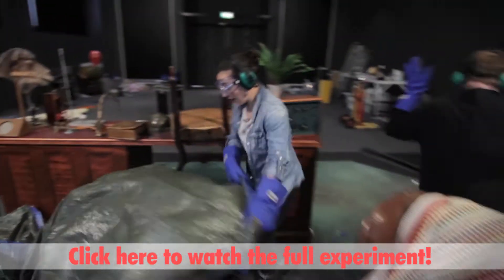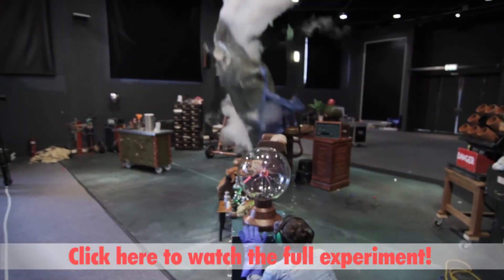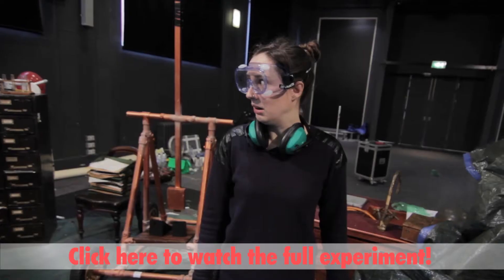What we've got is a very clear story with characters rather than presenters, set in this amazing kind of steampunk lab that they have to explore and find their way around.